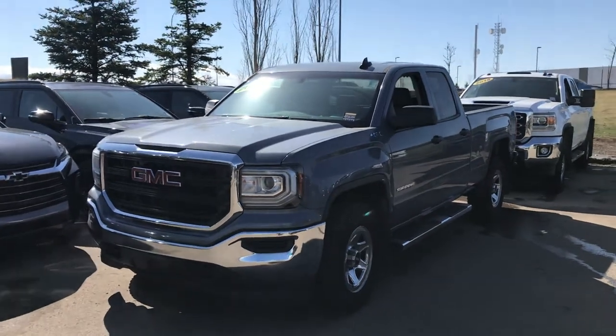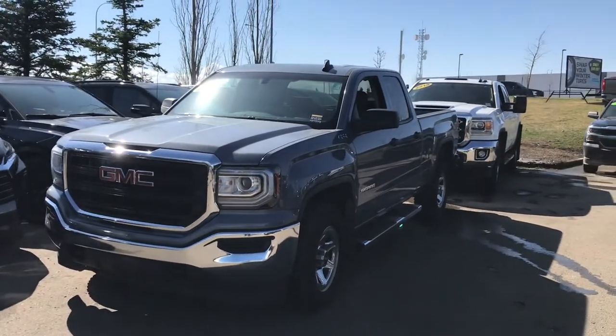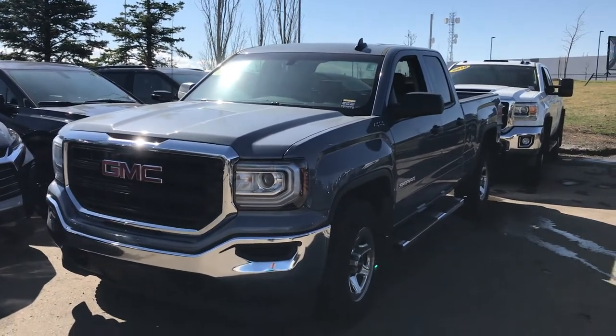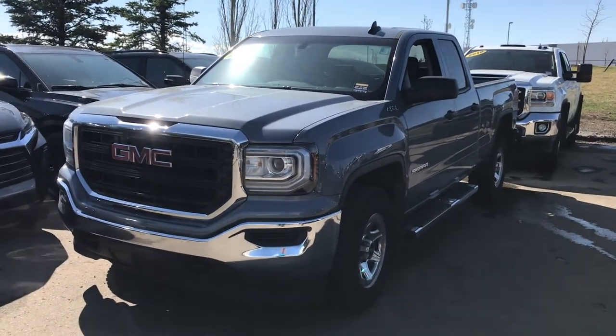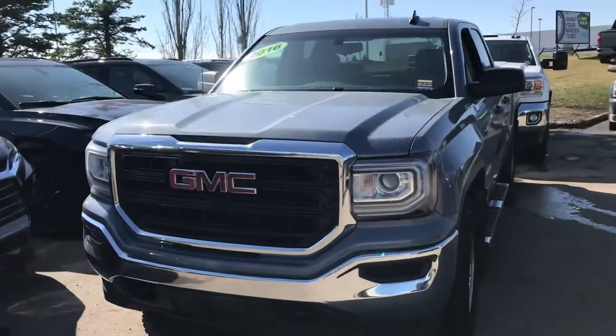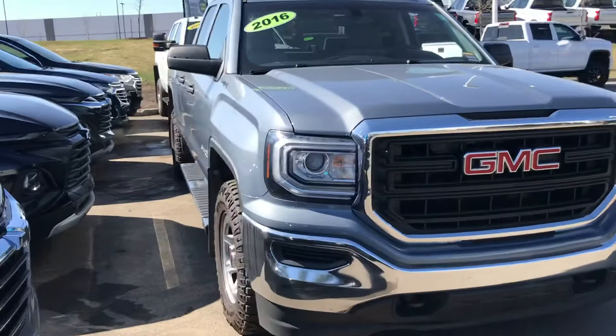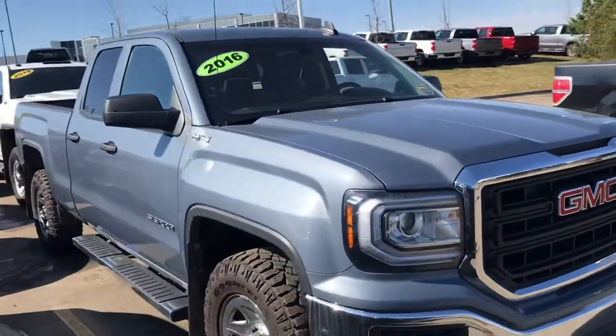Morning Cheryl, it's Wayne from Sherwood Park Chevrolet. I just thought I'd do a quick little walk-around video of this 2016 GMC Sierra 1500 double cab WT that you had inquired on. It is in fact still available. I'm moving around the parking lot right now, so I came to track it down.